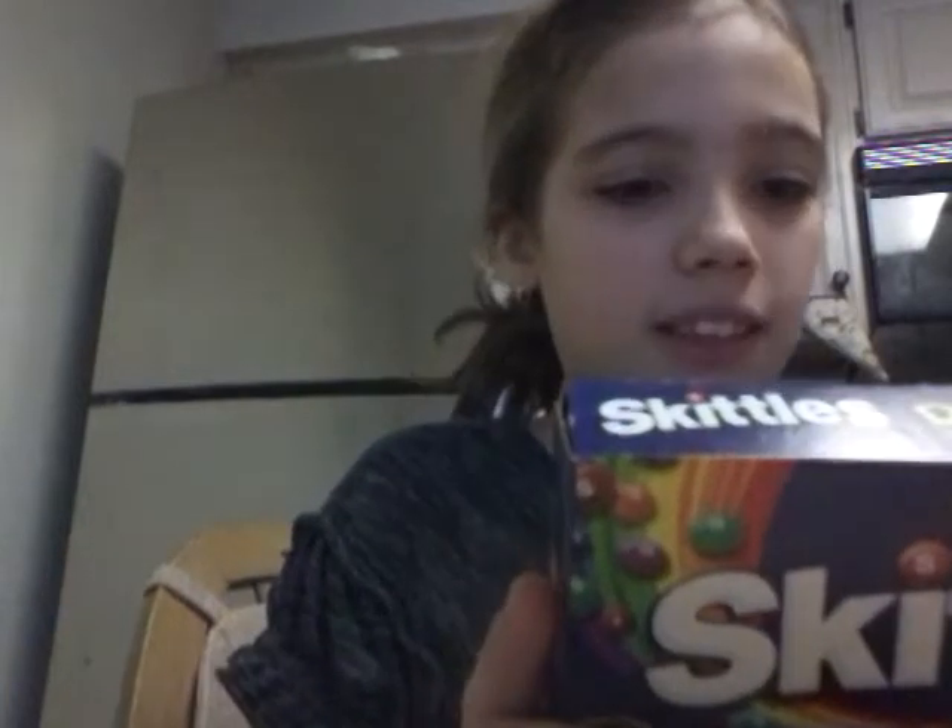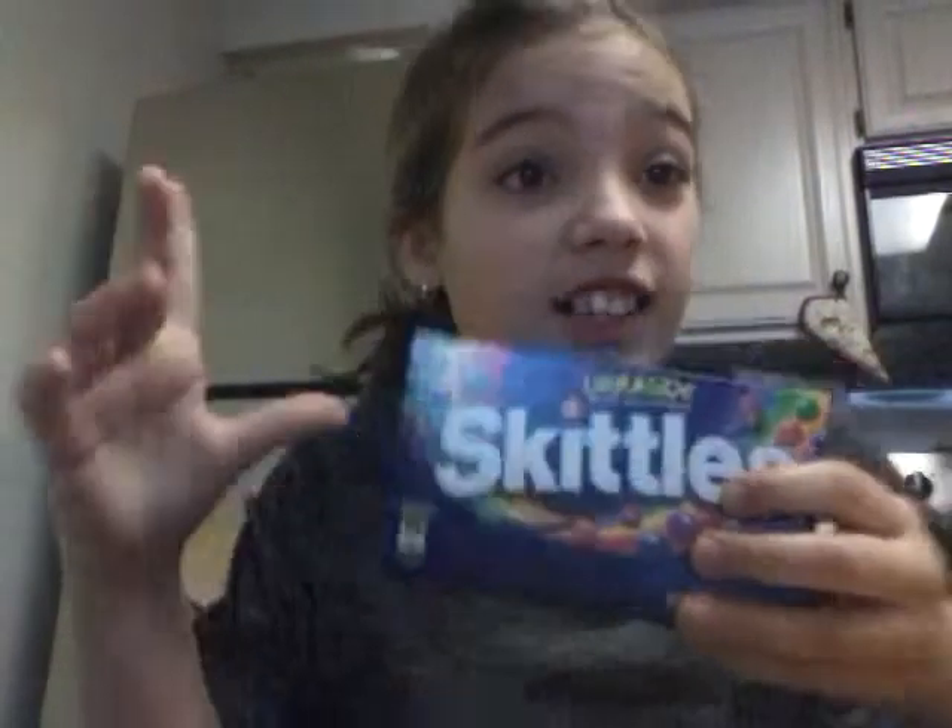These are Skittles, but a really special kind. It says it's the Dark Side Skittles and they all sound really dark. So there's forbidden fruit, dark berry, blood orange, midnight lime, and pomegranate. Those are all like darker names.